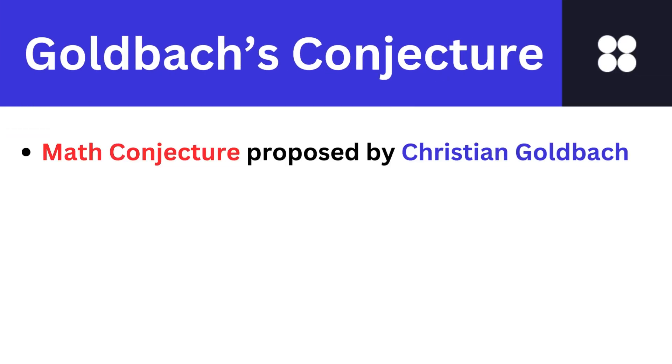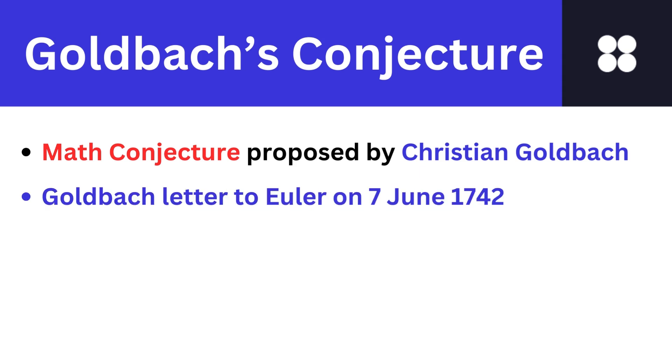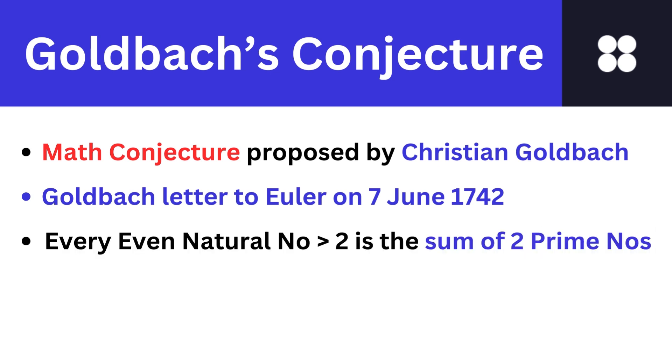There is a unique conjecture in mathematics called Goldbach's conjecture, a mathematical hypothesis proposed by German mathematician Christian Goldbach, who wrote a letter to Euler in 1742. The conjecture suggests that every even integer greater than two can be expressed as the sum of two prime numbers. For example, 10 is the sum of 3 and 7, both primes. This works for a host of even numbers, creating a captivating pattern.